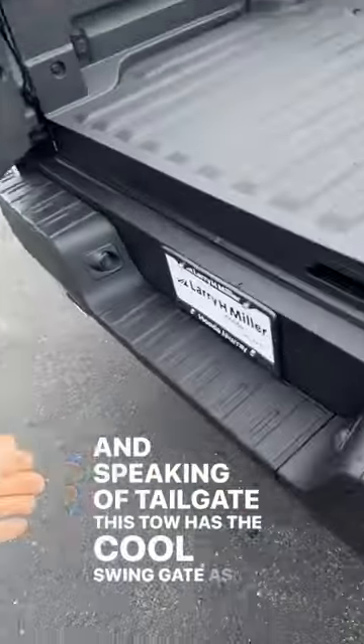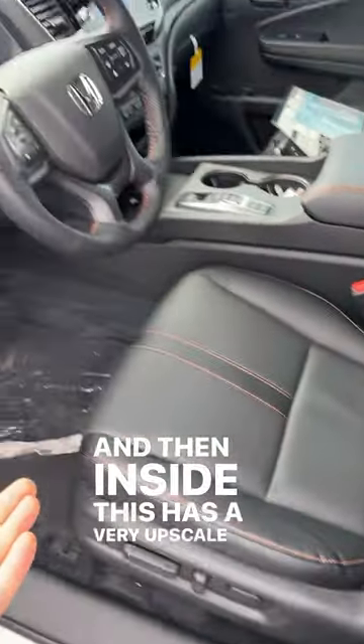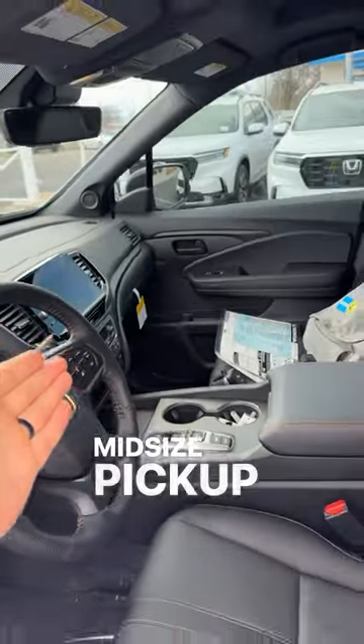Speaking of tailgate, this still has the cool swing gate as well as the trunk in the back. And then inside, this has a very upscale interior for a mid-sized pickup truck.